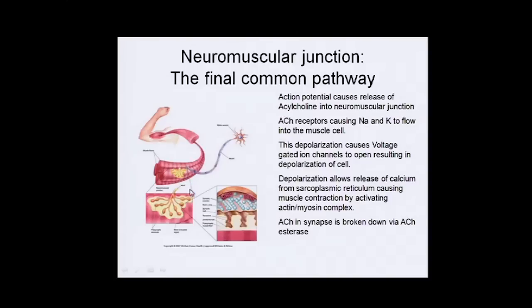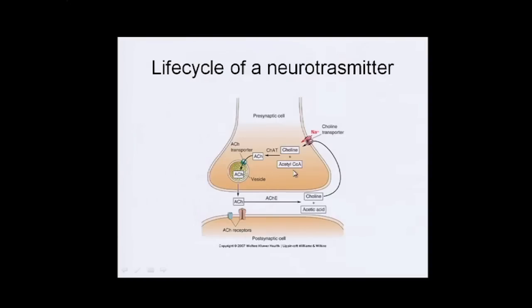Acetylcholine then hangs around in the synapse. It's released from vesicles, crosses the cleft, and binds to receptors where it causes its chain reaction. The acetylcholine isn't consumed — it hangs around, and then an enzyme comes in and breaks it down into choline and acetic acid, which is recycled back into the original axon.